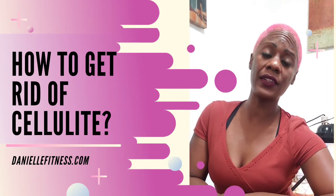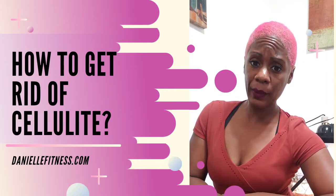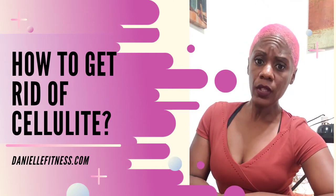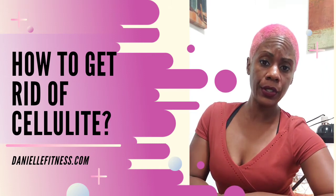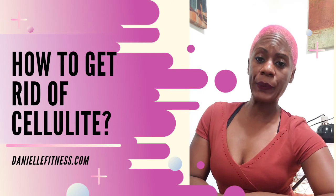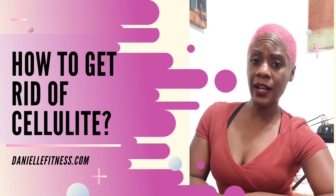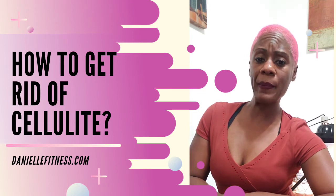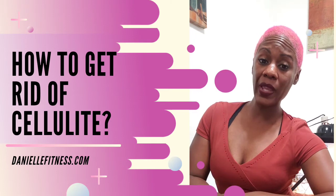You also have visceral fat that lines the organs, and that's actually the most dangerous fat, leading to serious diseases like diabetes or heart failure. Unfortunately, I cannot specifically target one part of my body that may have cellulite and get rid of that fat alone.